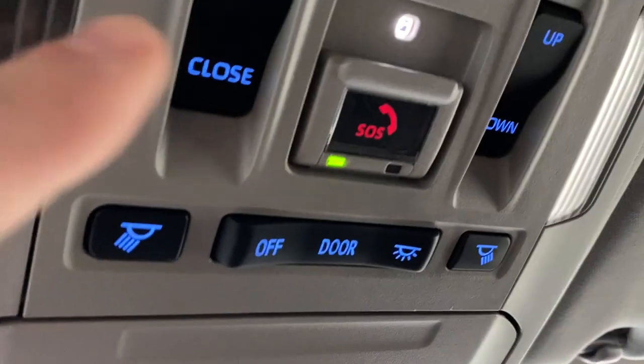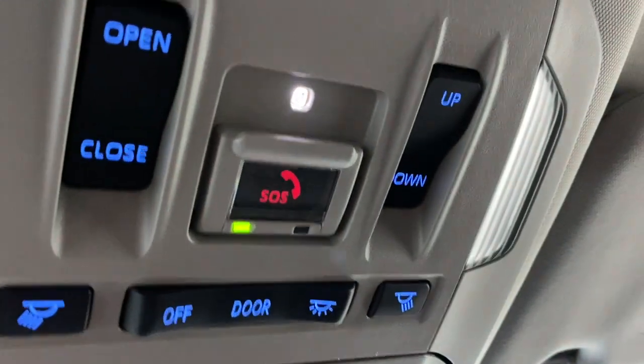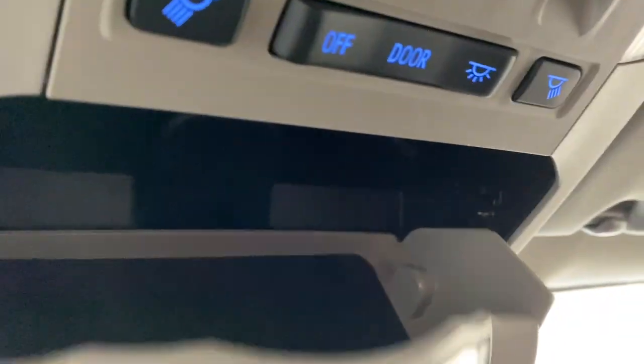We also have another 12 volt outlet with extra storage, a nice power-tilted sliding sunroof up here, some interior lighting options, sunroof controls, and a nice sunglass holder up here as well. There's also a nice rearview mirror with our universal garage door opener button just on the bottom of that.